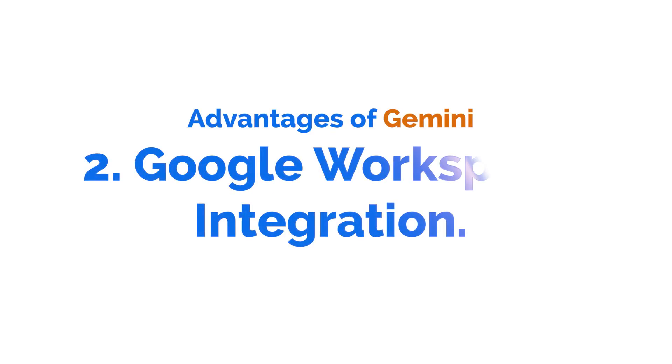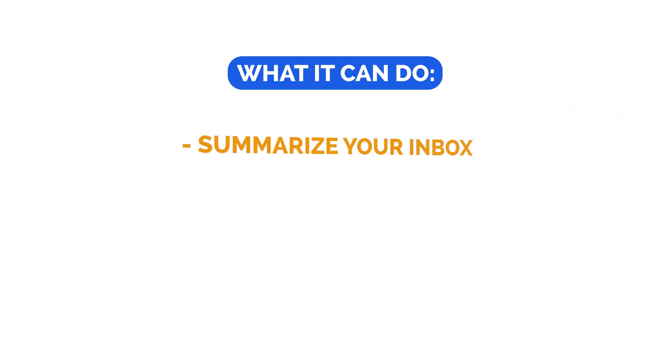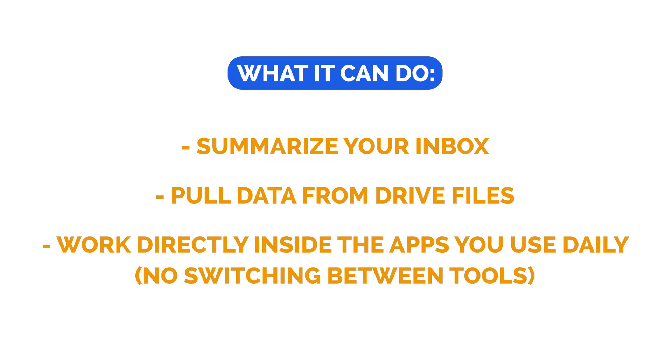The second major advantage is the Google Workspace integration. If you live in Gmail, Docs, or Sheets, Gemini is already there with you. It can summarize your inbox, pull items from your Drive files, and work directly in the apps you use every day without needing to switch between various different tools. So really helpful if you're already in that Google Workspace.